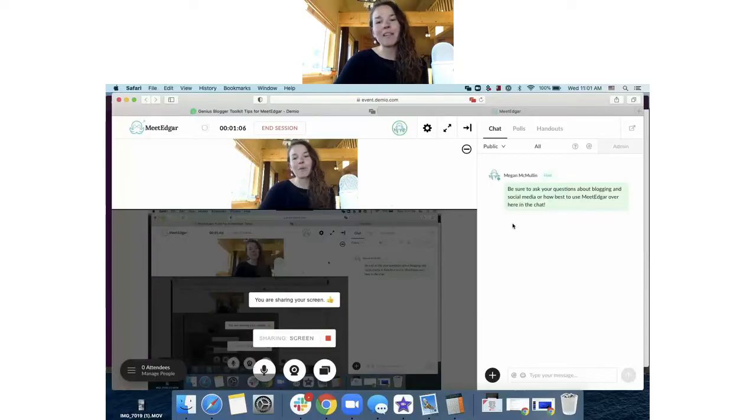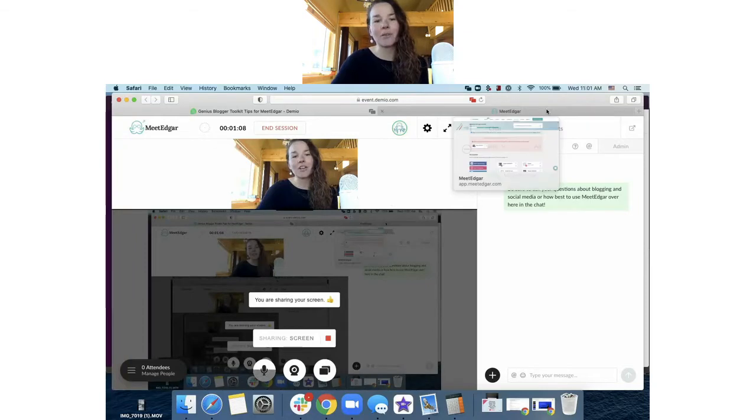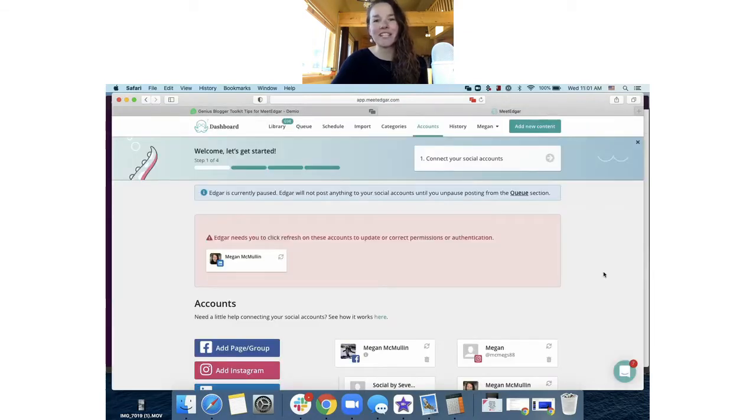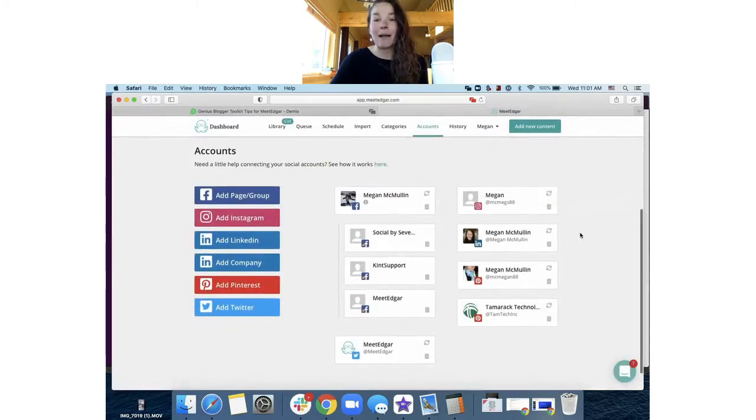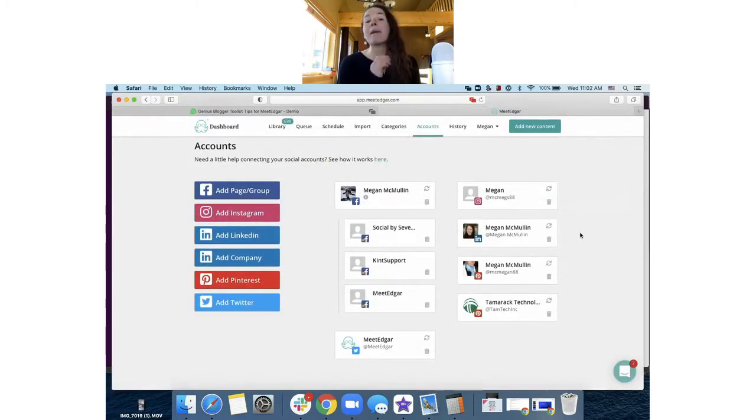Today we're going to take a quick tour around Edgar, a little demo on how to use Meet Edgar, and then chat about the strategy behind doing a little less work but still getting more traffic to your site. I'm going to share my screen and do a quick demo. If you have any questions, there is a chat box on the right-hand side. As we go throughout this demo, I'm going to focus on the features that are best used for blogging specifically.